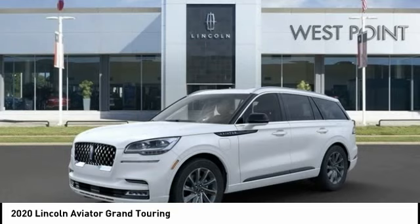This vehicle has less than 100 miles. Here are some of this vehicle's great options: electronic stability control, power lift gate, brake assist, traction control, remote keyless entry, fog lights, four-wheel disc brakes, speed control, rain-sensing wipers, and rear window defroster.